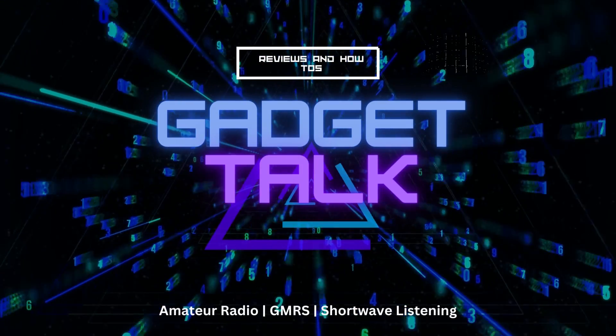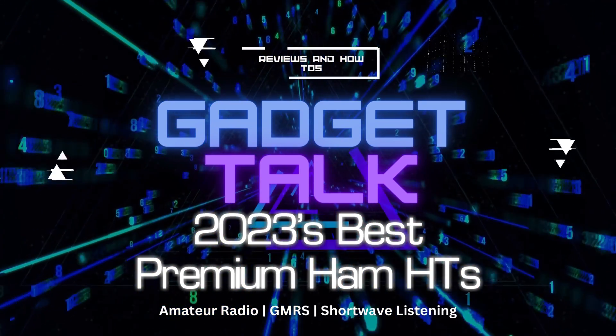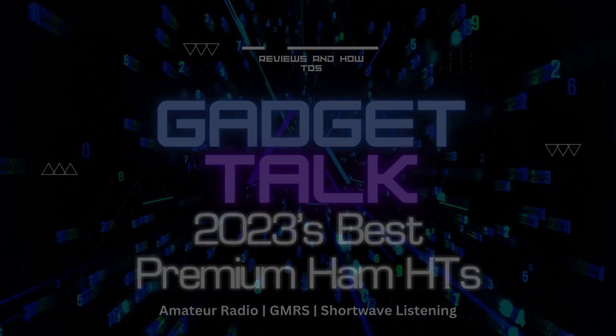What are some of the best premium HTs for 2023? Let's take a look. Hi and welcome to the Gadget Talk channel where we do reviews and how-tos on a variety of electronic gadgets that catch my eye.